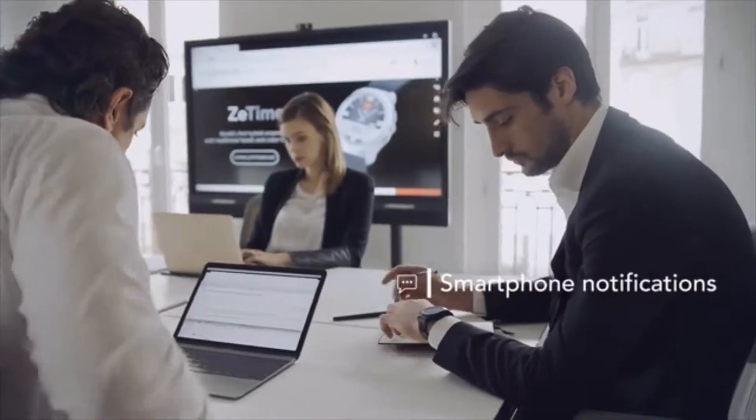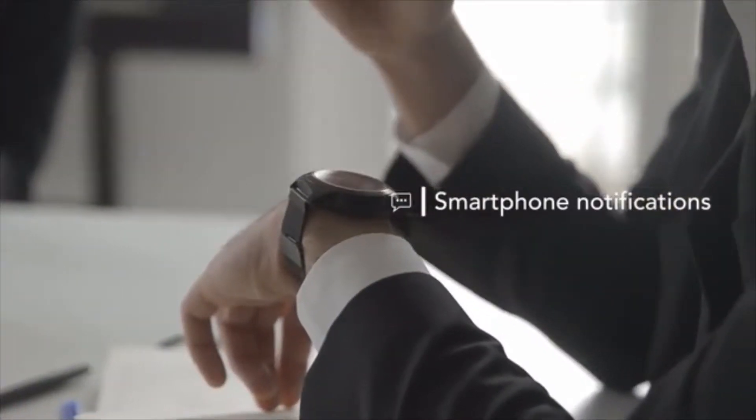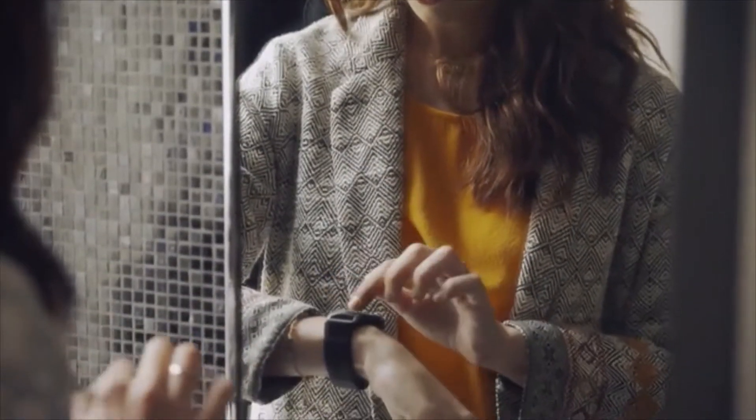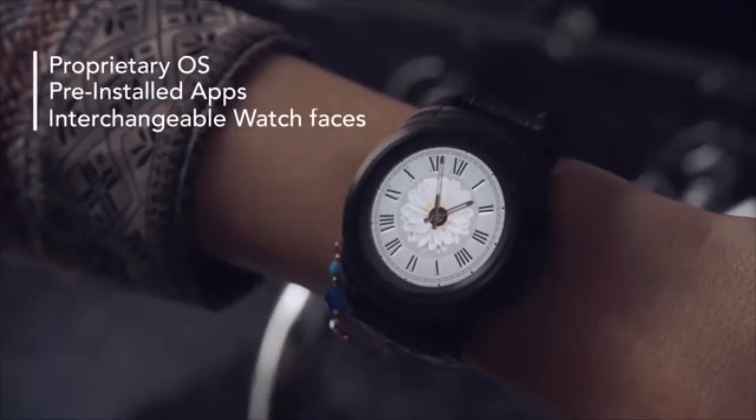An amazing smartwatch that can offer both a digital experience together with the traditional timepiece. But we didn't stop there — with our Horn OS, we can tweak the lowest-level features to improve power consumption. In addition, this OS comes with a lot of pre-installed applications and a wide series of nice watch faces.